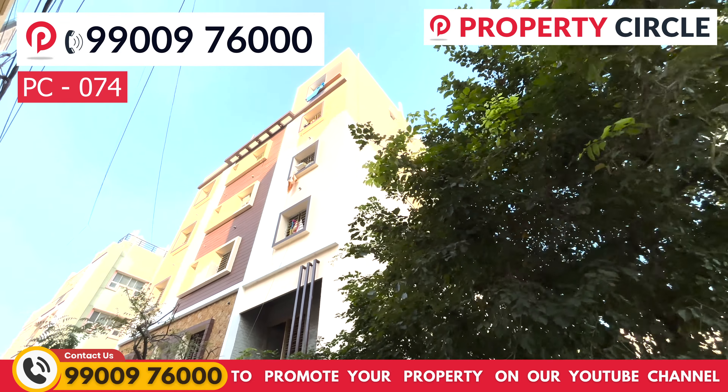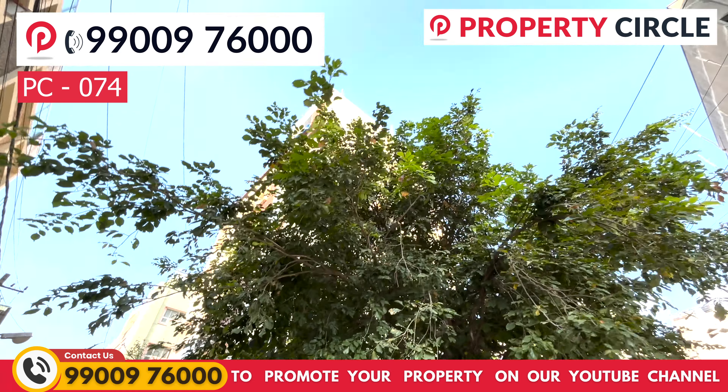The upcoming Metro Station at Bommanahalli is approximately 2.5 km from this building.